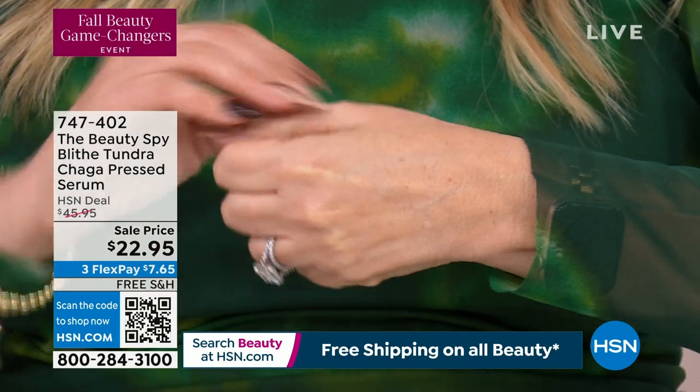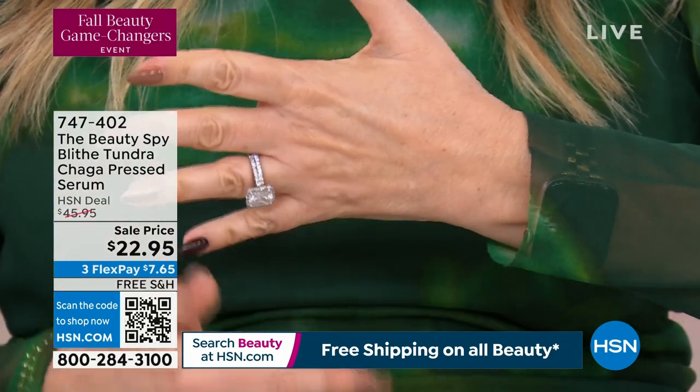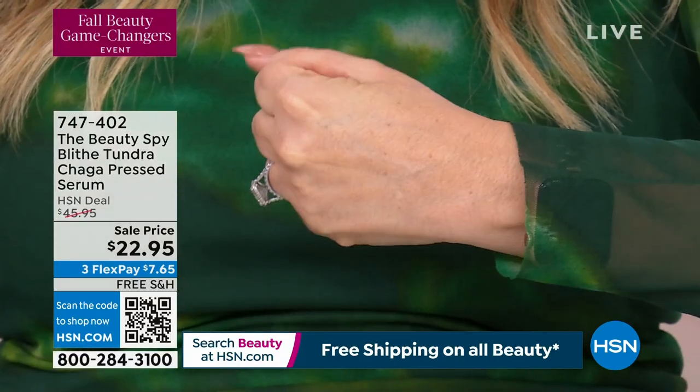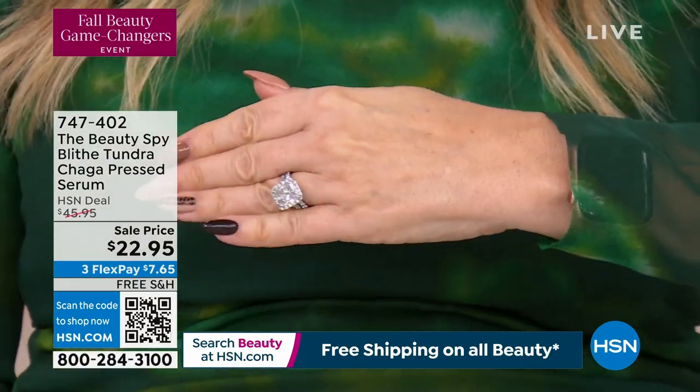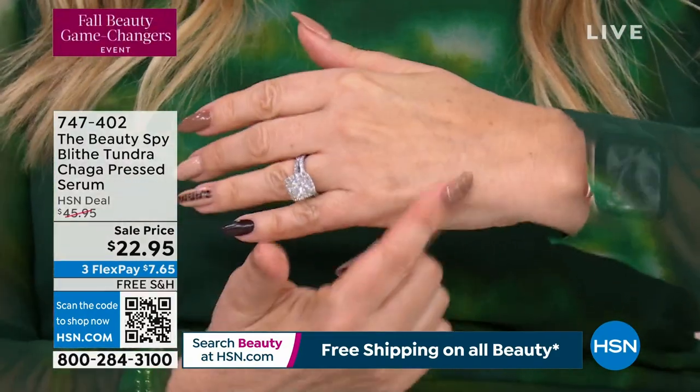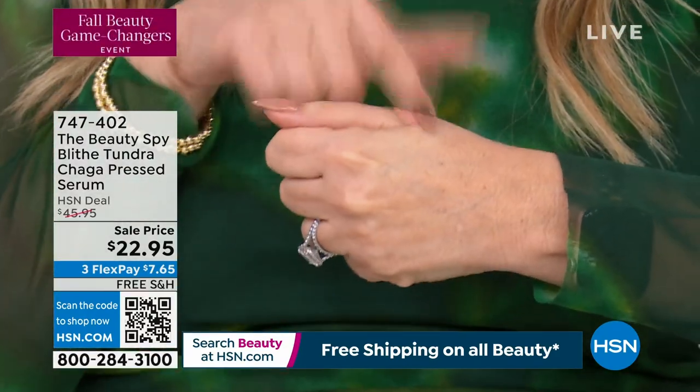I put it on the back of both hands, actually. This is a 61-year-old hand — it's doing pretty good. That's the cool thing about working here: I get to try all these things and it makes a huge difference. Look at it on your face.